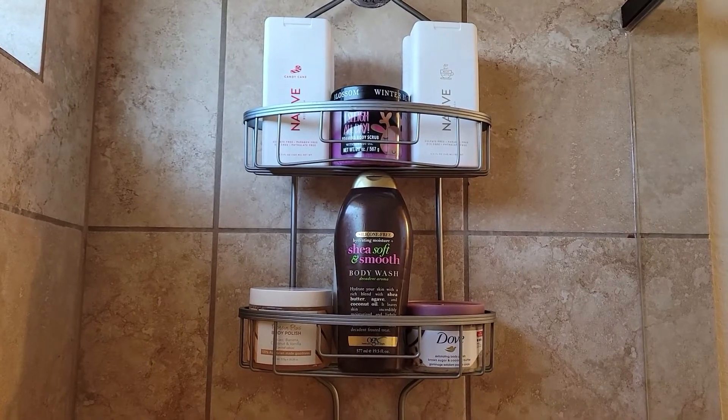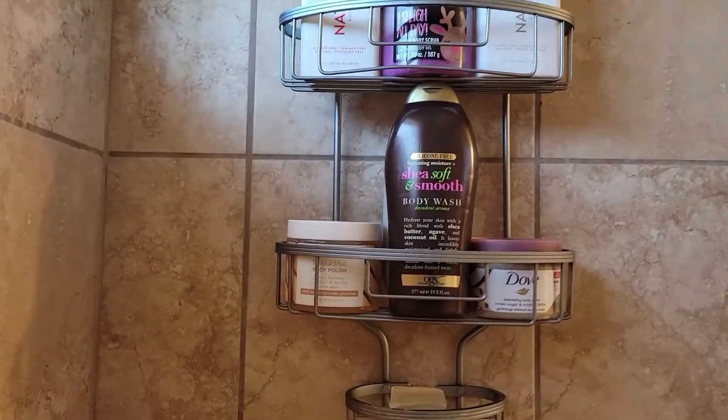Hey guys, how's it going? My name is D'Avion Johnson and I'm bringing you another video. If you guys want to see all that I'm going to put in my shower, stay tuned and keep on watching. This is currently what I have in the shower.